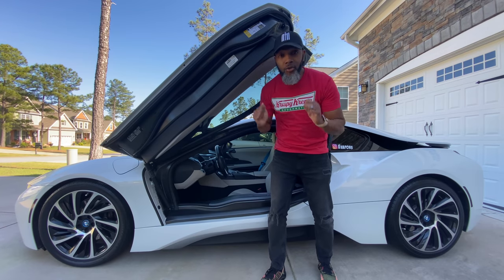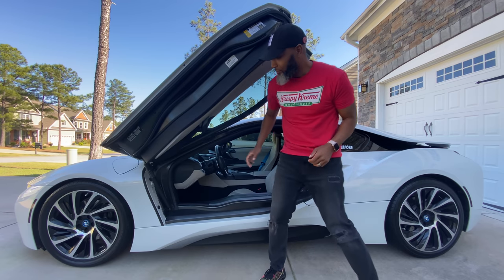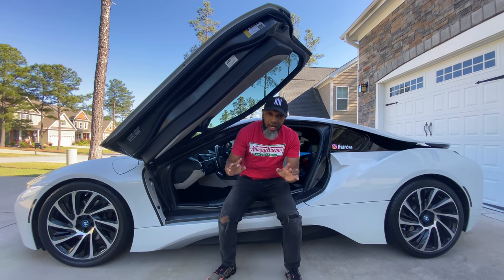The question that's always asked is: how do you get inside a BMW i8? Let me show you. You sit down first on the sill, okay — sit down on the sill first.